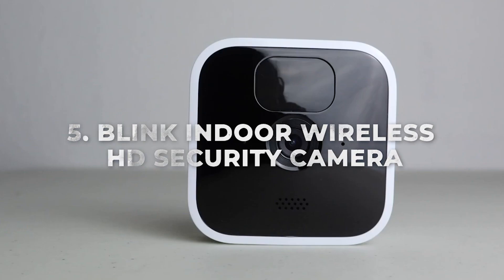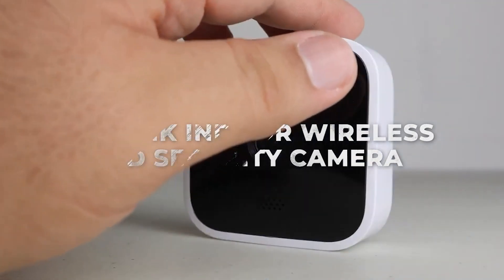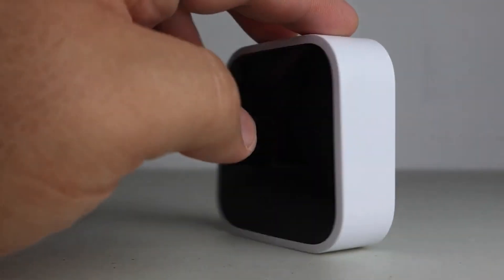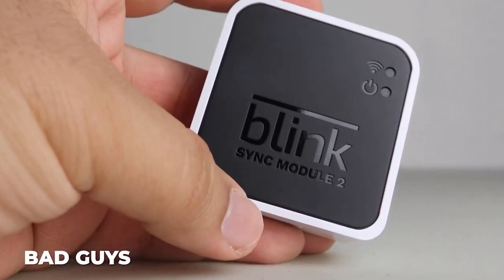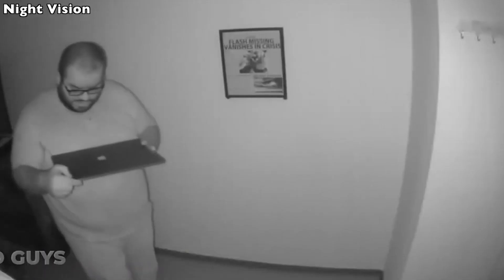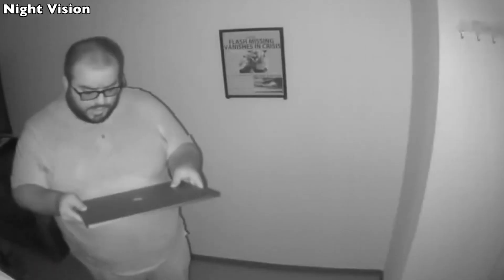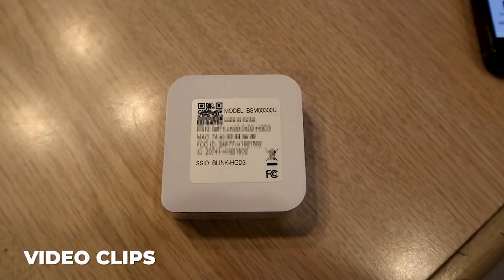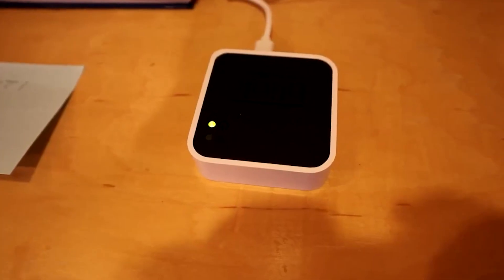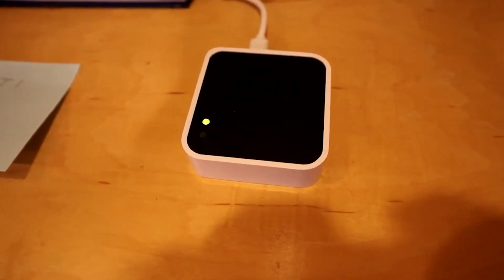Number 5: Blink Indoor Wireless HD Security Camera. Install a few, or several, of these covert wireless security cameras to keep the bad guys on their toes. The bad guys can't disable them by turning off the main power, because they're powered by batteries. It can record video clips and allow you to keep an eye on your furry companions if the bad guys in this situation just so happen to be your pets.